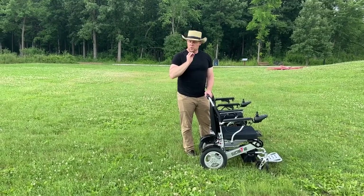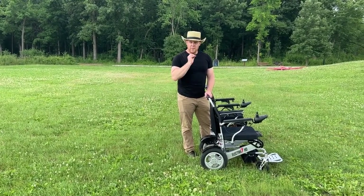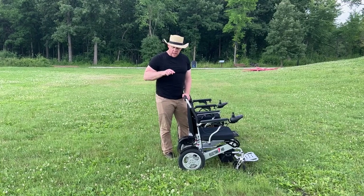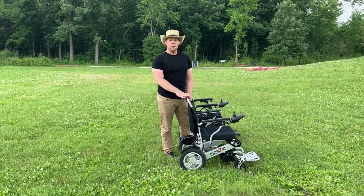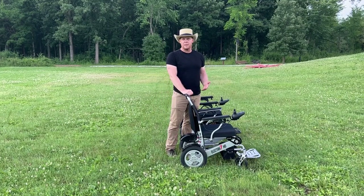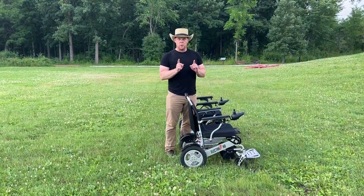So many people call us, so many people comment, so many people ask: what is the capacity of these motors — can these motors climb a steep hill? Well, the answer is yes they can. They can definitely climb a much steeper hill than an ADA compliant ramp.